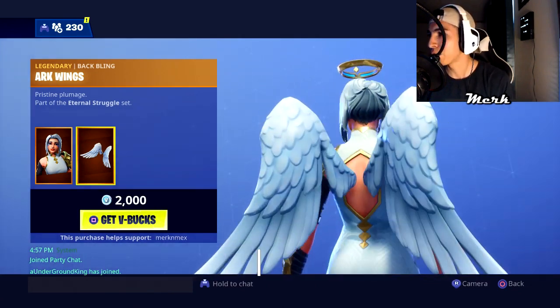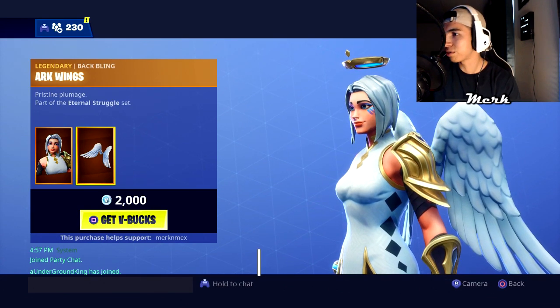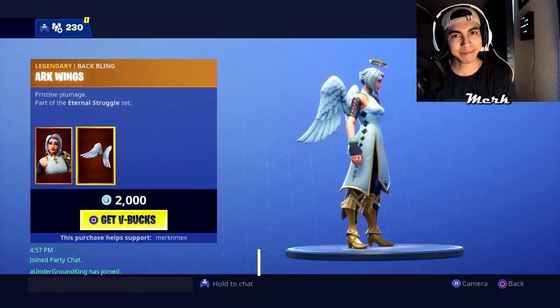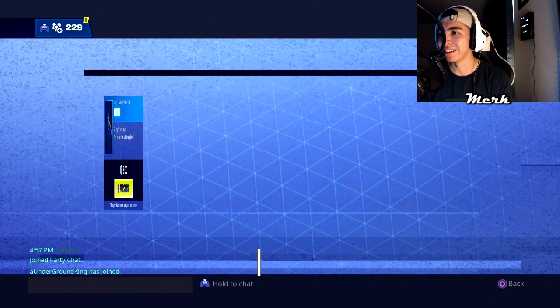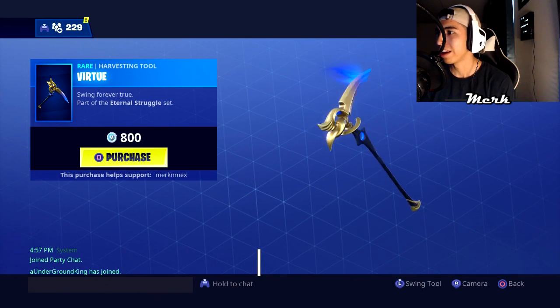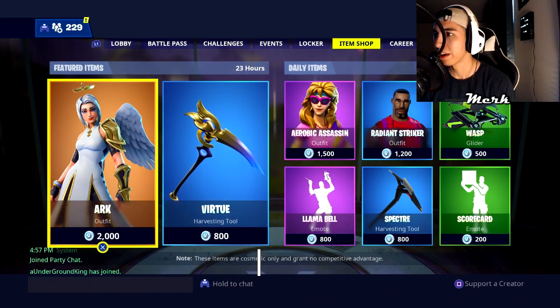I think this skin is actually kind of cool. I would definitely not rock this skin personally, but it's not bad. Let's check out the pickaxe — whatever you guys want to call it — and this one actually looks pretty sick. It kind of has a bird-like look to it.